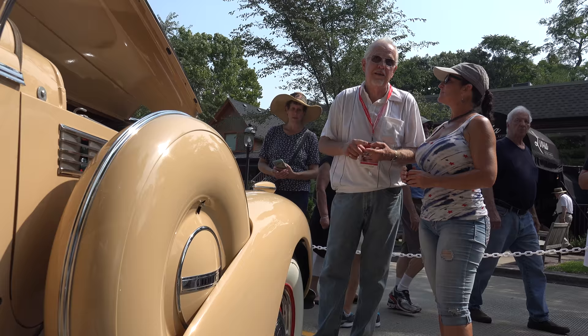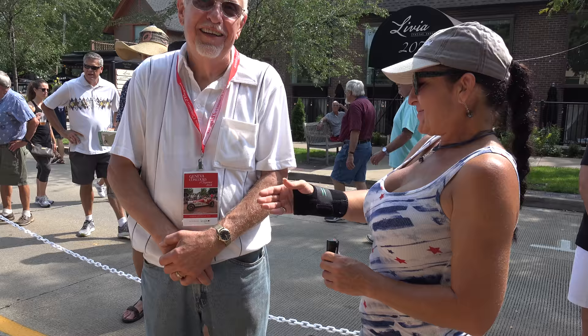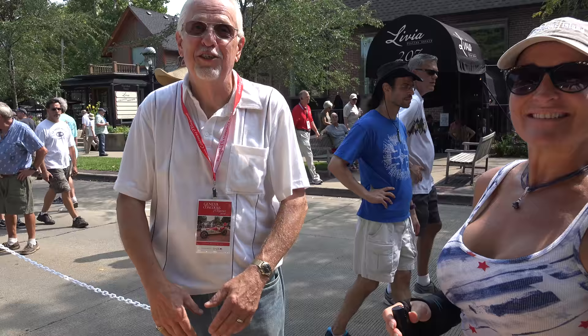Thank you so much for sharing. That's pretty much what I dealt with. I haven't driven it a lot because I want to win one more show — the Auburn Grand National Awards next May. I'm hoping for the best. I think you have a good chance. Thank you so very much for sharing — it's a beautiful car. My pleasure, thanks for the opportunity.